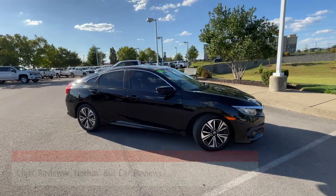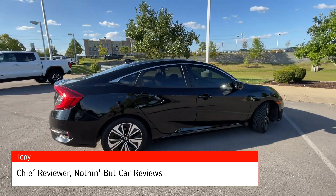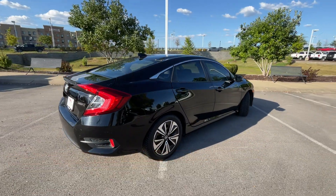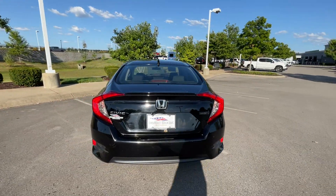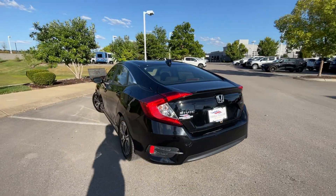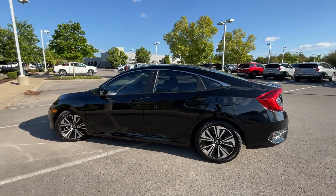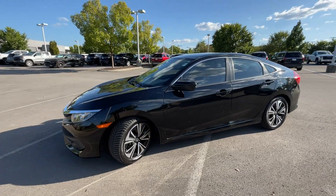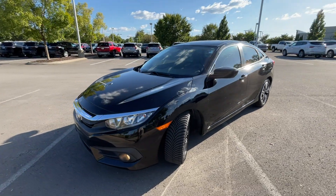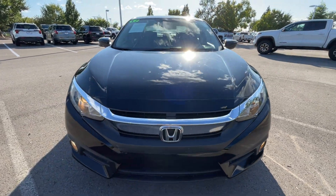Here we have a used 2017 Honda Civic sedan in the EXT trim level in Crystal Black Pearl with black cloth interior. The powertrain consists of a 1.5-liter turbocharged four-cylinder engine mated to a continuously variable transmission, and this one has 113,000 and some change in terms of mileage.